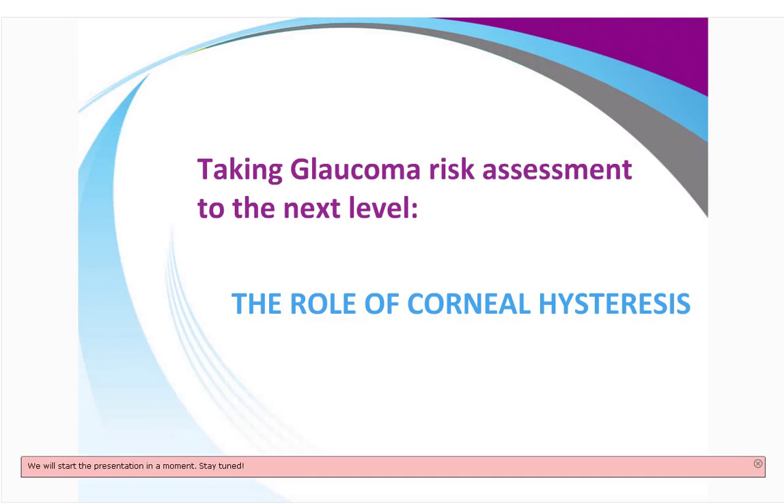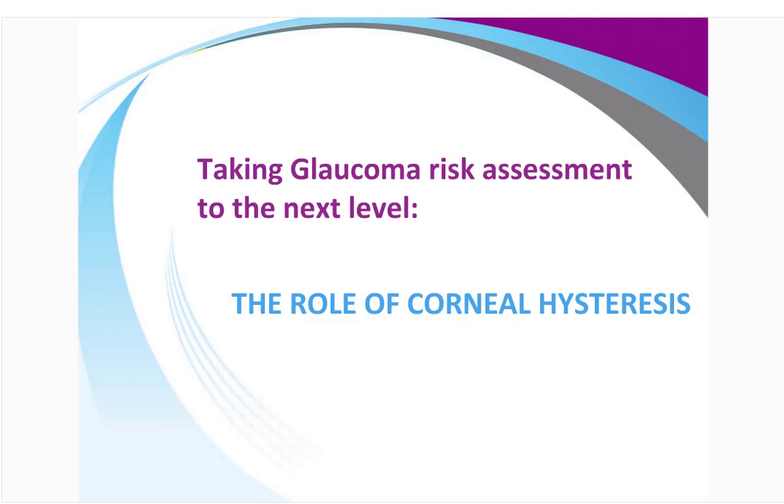Good evening, and welcome to this evening's webinar entitled The Role of Corneal Hysteresis in Glaucoma Risk Assessment. This webinar is sponsored by Reichert. The speaker for this evening is Dr. Jim Timmons. Dr. Timmons practices at Automic Consultants of Connecticut and is currently a clinical professor at the Pennsylvania College of Optometry and six other colleges of optometry. He has over 200 publications and is a nationally and internationally acclaimed speaker and educator.